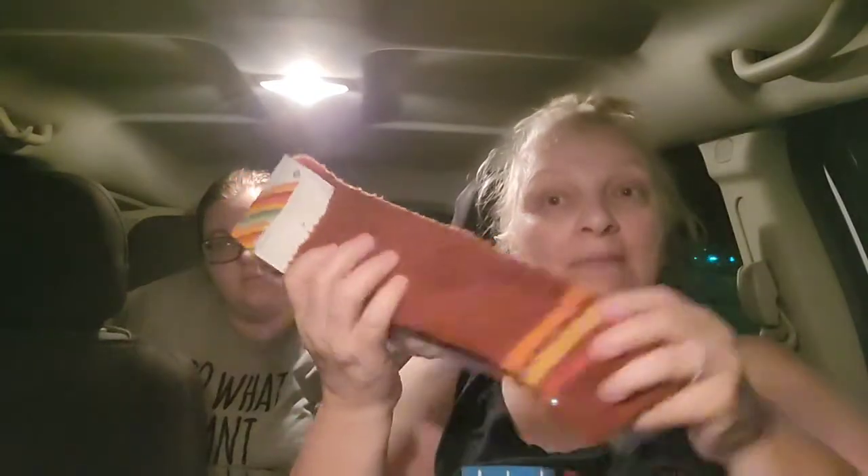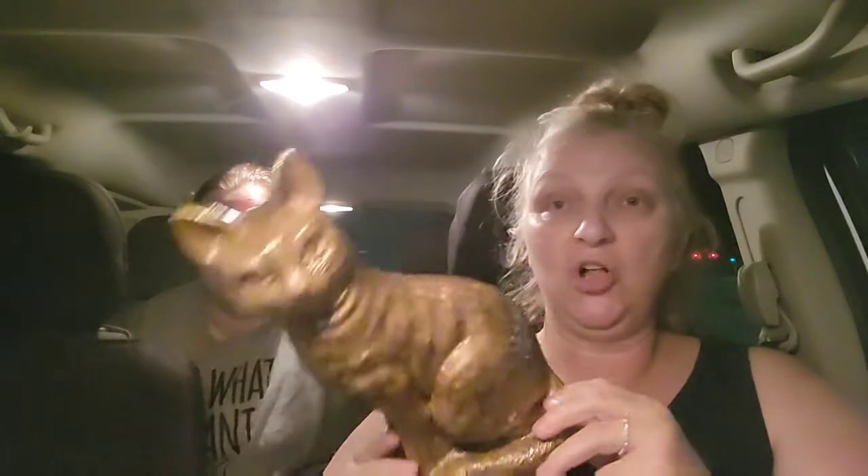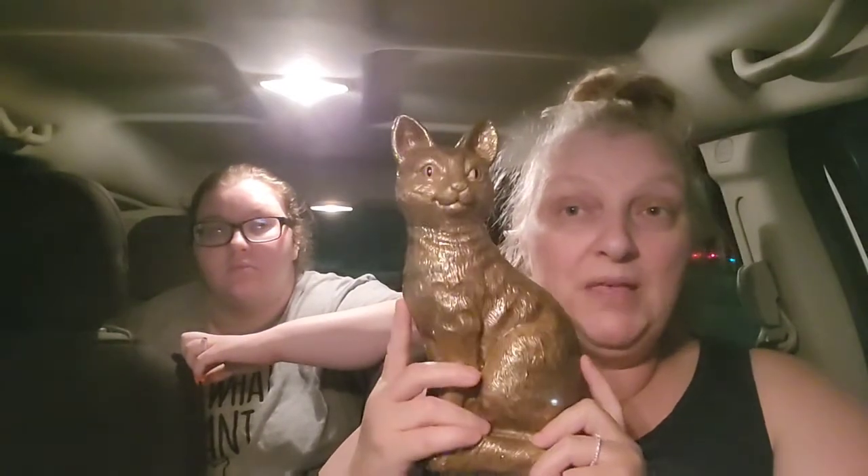Em also saw these fuzzy socks in the Bullseye area — they were five dollars and they are so soft. They're fall colors, so she picked those up. Then look what she found — a cat statue in the store, also five dollars. It's going to be part of our Halloween decor, and we'll probably leave it up year-round because Em's the crazy cat lady!